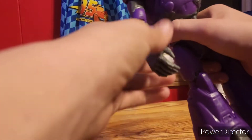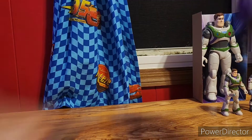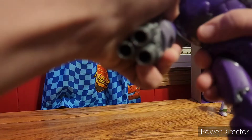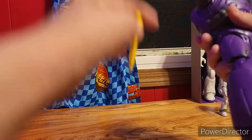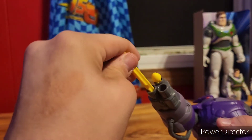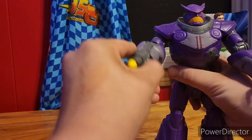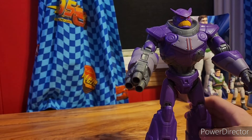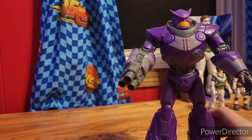Here's Emperor Zurg — he looks great! You take off this arm and it turns into an ion blaster. Here are those three bullets — there it is. I was never expecting how cool this would be. Zerg looks cool!